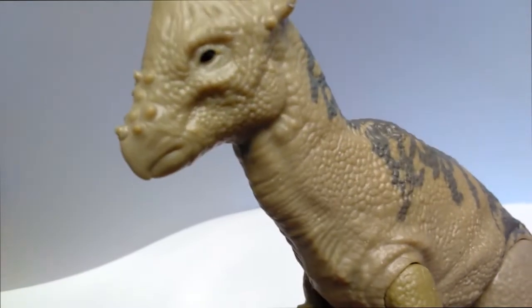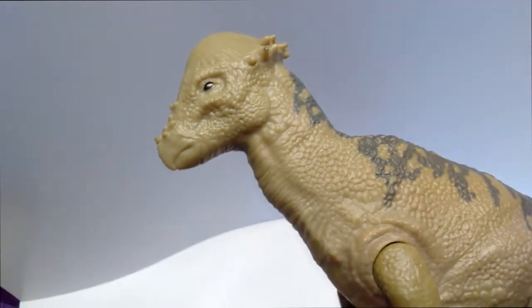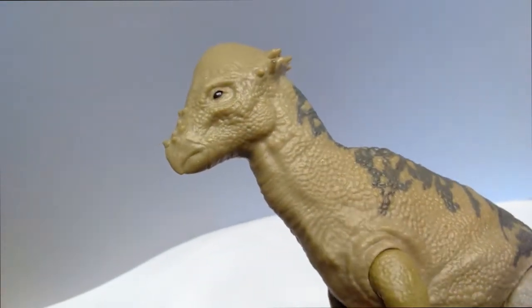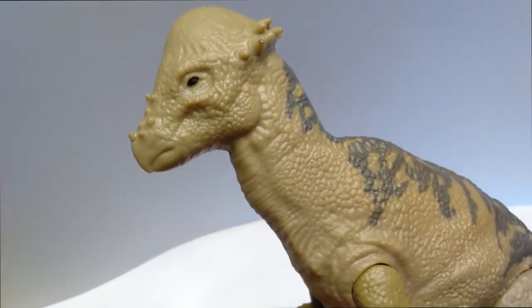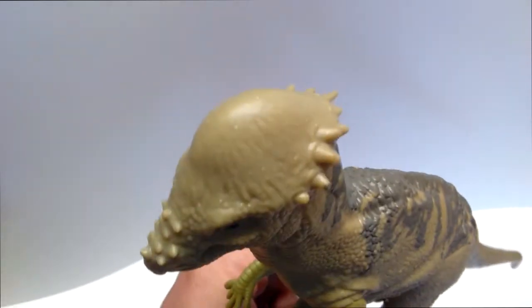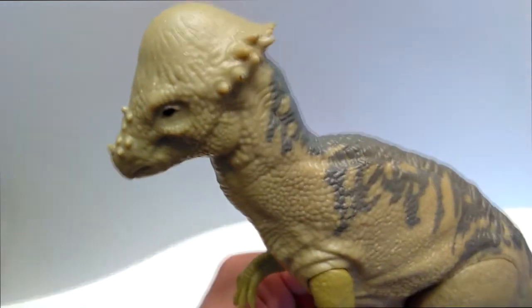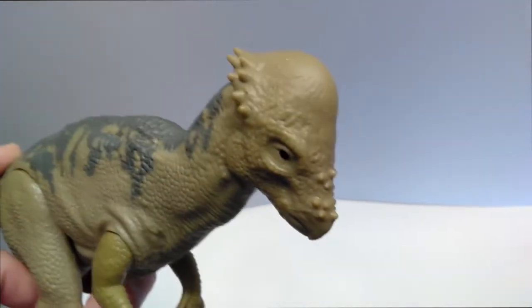Starting up here at the head sculpt, you can see it's really really nicely done on this pachycephalosaurus. The eye is painted and glossed — just a black color with no pupil, but the gloss looks very good and definitely helps bring the creature to life. Looking up at the domed head, there are some nice cracks and crevices sculpted into it pretty well, along with little spikes that run along the back of the head and up to the front.